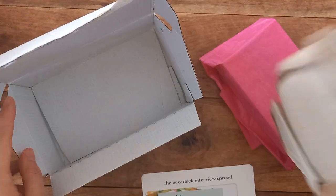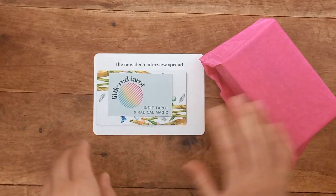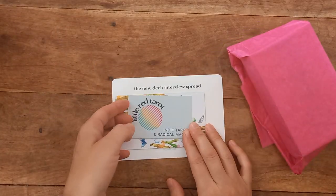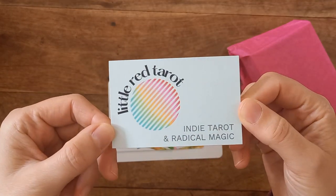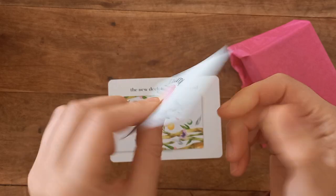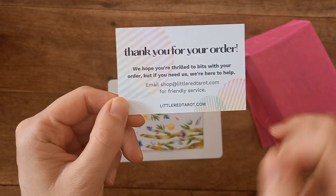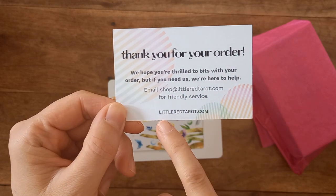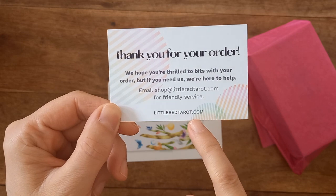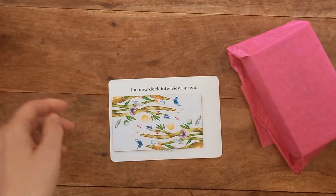This is the deck, very tightly packaged. And we have some cards. Here's their calling card — Little Red Tarot, Indie Tarot and Radical Magic. Nice little thank you. That's the email for the shop and it is littleredtarot.com if you're wanting to look up the shop.